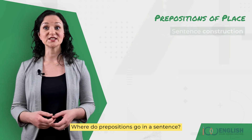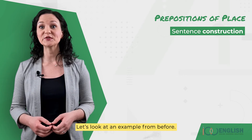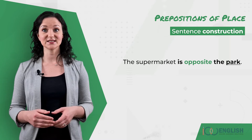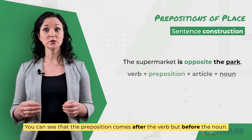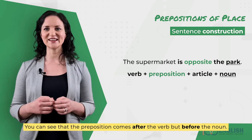Where do prepositions go in a sentence? Let's look at an example from before: the supermarket is opposite the park. You can see that the preposition comes after the verb, but before the noun.